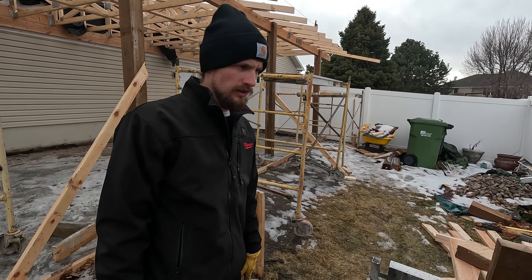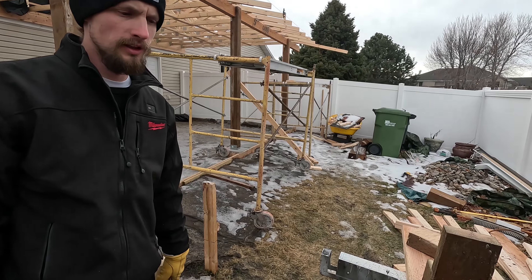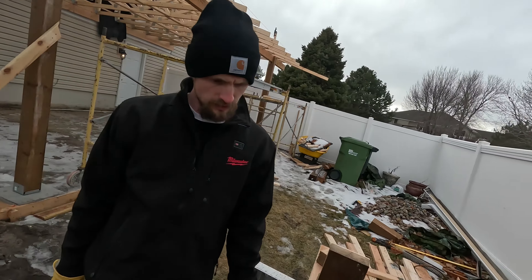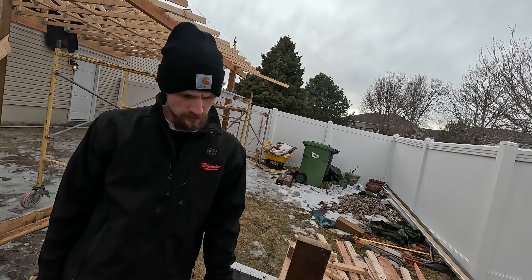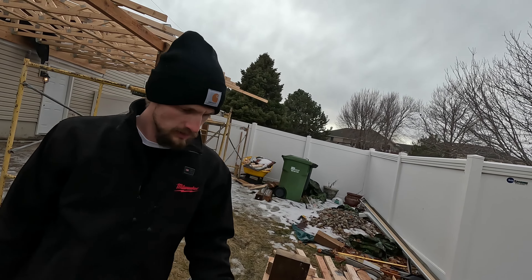Ridgid is coming out with a chainsaw, post hole digger, brush cutters, hedge trimmer, or something else. My only gripe about this Milwaukee is not having blade or chainsaw wrench storage on it — that's a simple thing I think they should add.